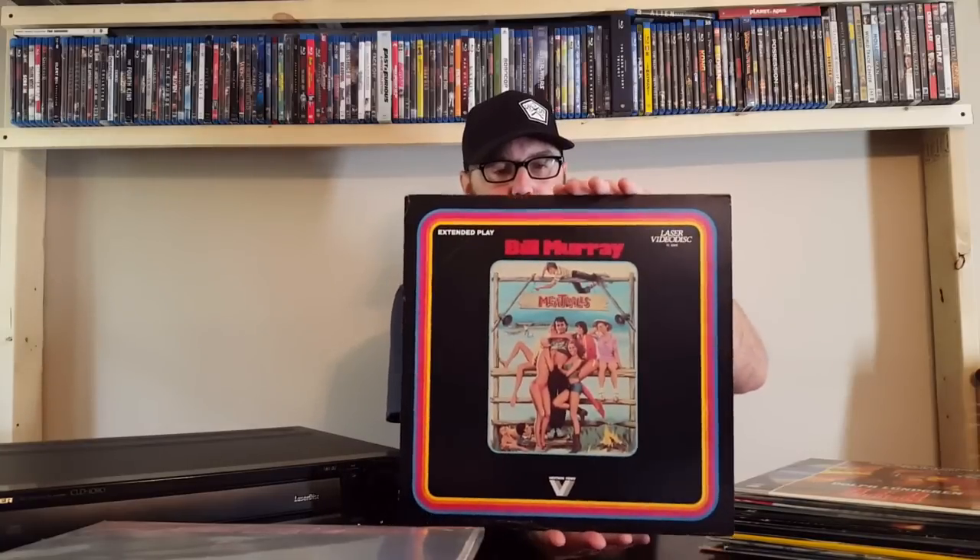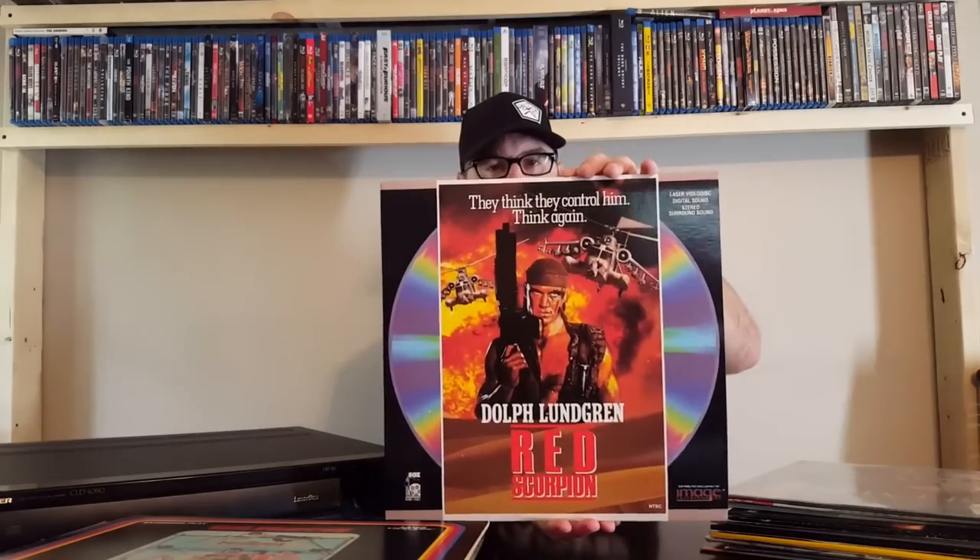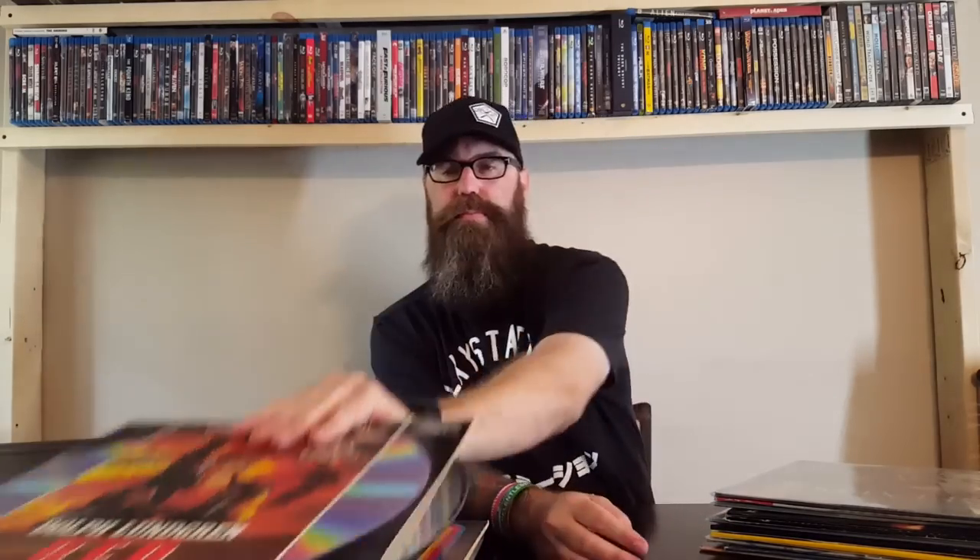The superseded format from LaserDisc was CD and DVD, and I'm sure a lot of the extra footage and special features that were on the LaserDisc made it to the DVD versions. We have the special edition of Terminator 2: Judgment Day. Bill Murray in Meatballs. Dolph Lundgren in Red Scorpion. And Baldwin and Tom Berenger in Sliver.